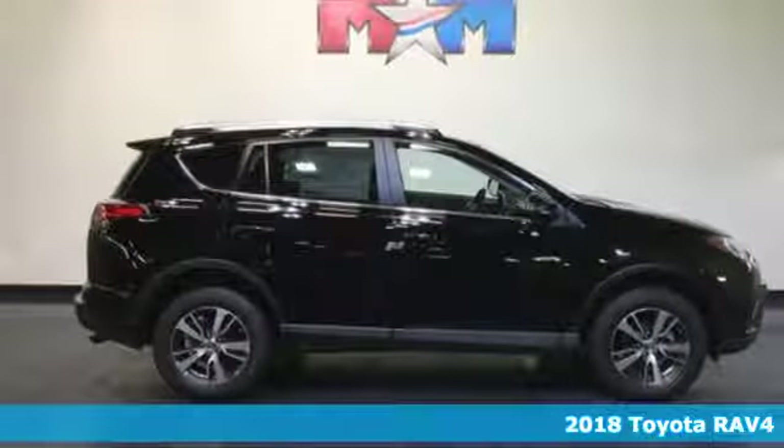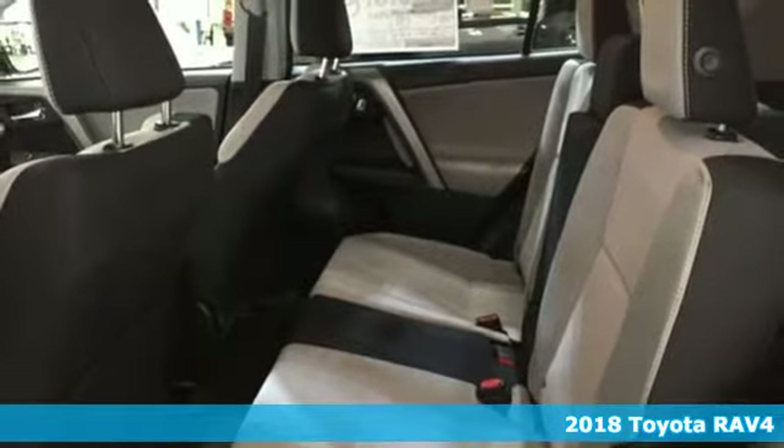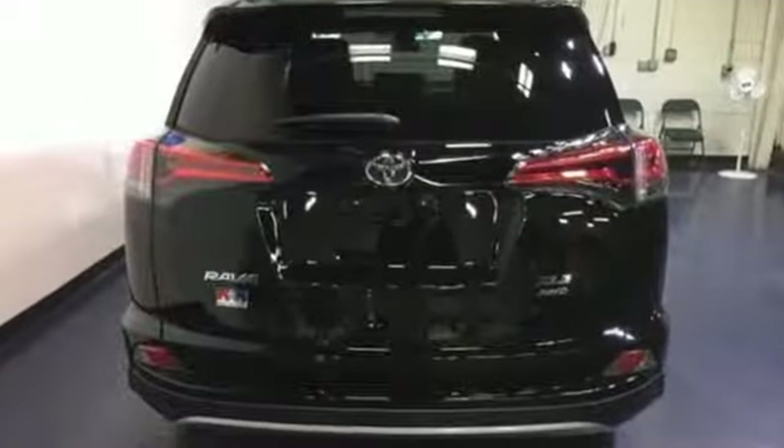It's a 2018 Toyota RAV4. Embrace the freedom this RAV4 provides with smart performance and versatile space. Just like you, it's up for whatever with its selectable driving modes.